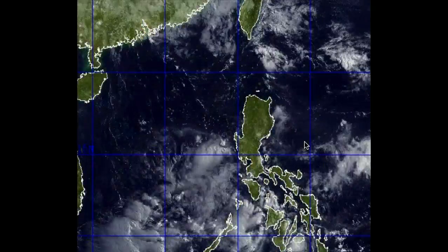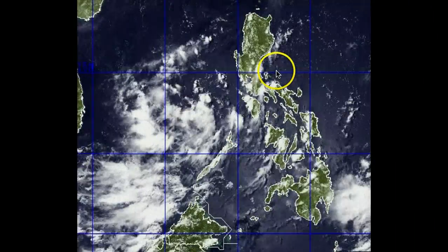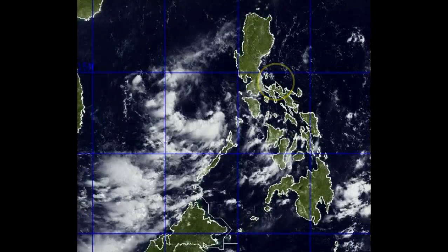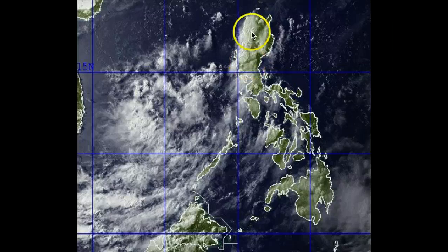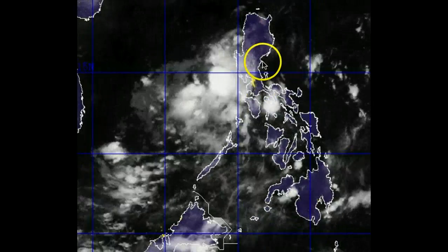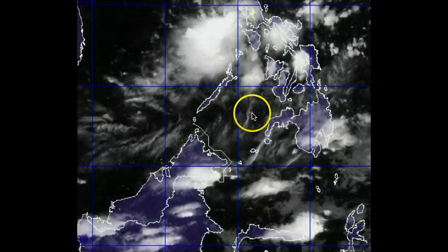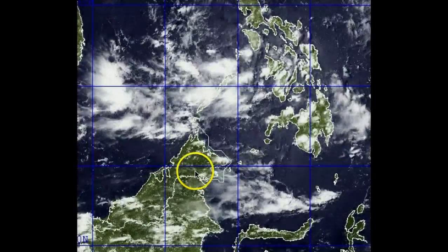Looking down towards the south across the Philippines, you are seeing a decrease in rainfall as our little invest area pulls away from the country. Still, some afternoon thunderstorms are continuing to blow up. You can really see the whole sea breeze effect occurring in the afternoon and evening hours — those thunderstorms just blowing up like popcorn across the central portions of Luzon. Much of the country is currently experiencing that.